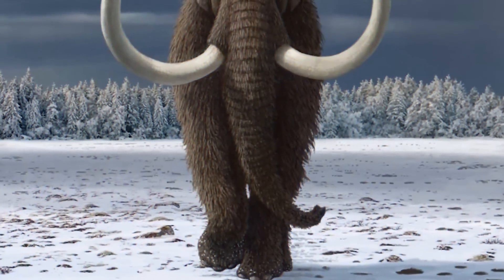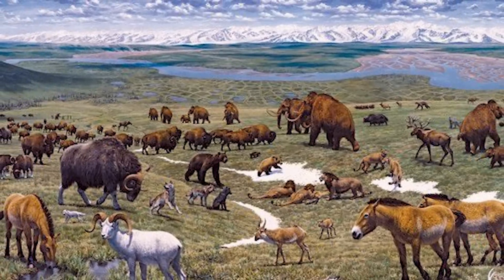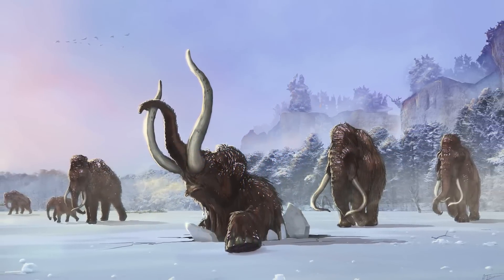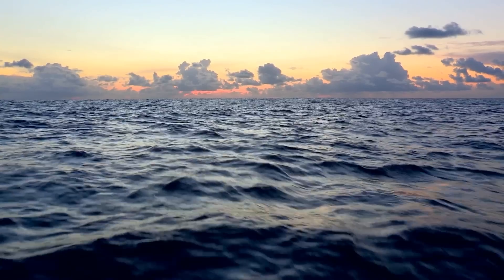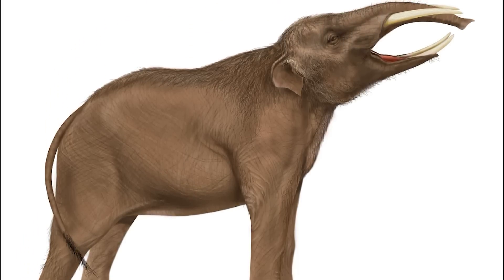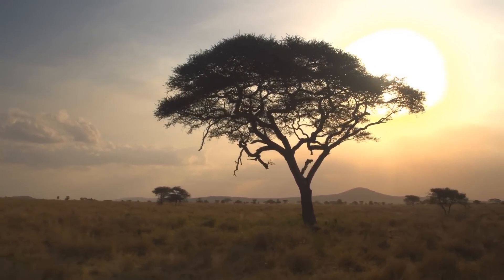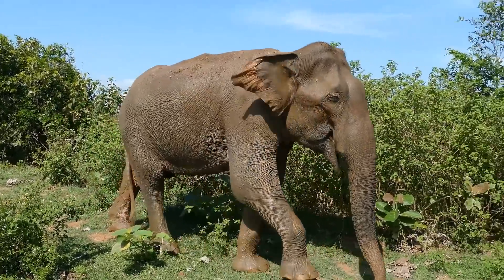Evolution: The Proboscidea order is estimated to be at least 55 million years old, meaning these animals' ancestors first emerged during the late Paleocene — only about 10 million years after the demise of the dinosaurs. Early Proboscideans lived along the African coasts of the Tethys Ocean, now known as the Mediterranean Sea and the Indian Ocean. The earliest known Proboscideans were Eritherium and Phosphatherium, and fossil evidence indicates they were semi-aquatic. A bit later, during the Eocene, Moeritherium, Pezosiren, and Barytherium showed up in Africa, with forearm bone structure and nasal cavities suggesting they were still semi-aquatic, kind of like modern-day hippopotamuses.